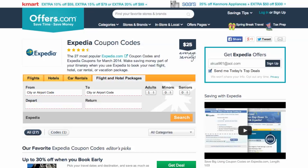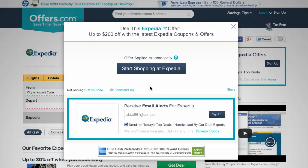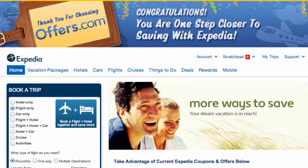Just head to Offers.com and click the offer that best matches what you're looking for. Your savings will be automatically applied at checkout, or you'll be provided with a coupon code needed to save. You'll notice that the store's website has automatically opened a new tab in your browser, so you can now begin shopping.